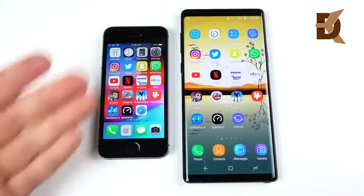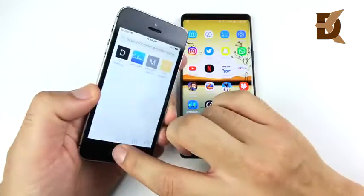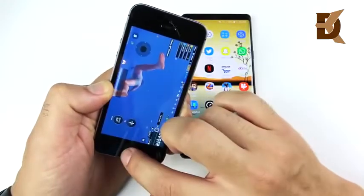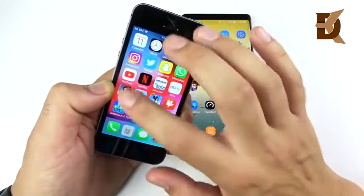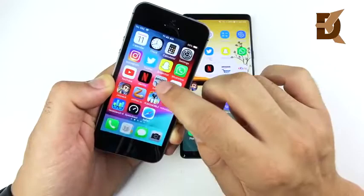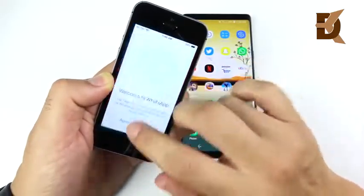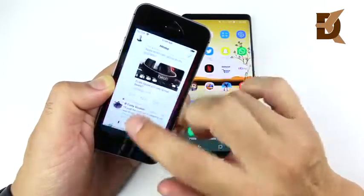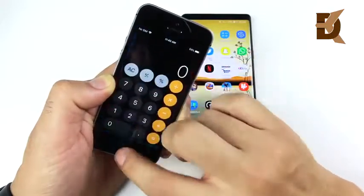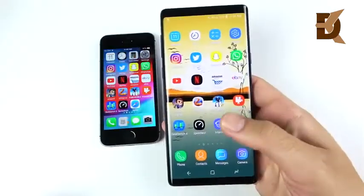Now let's test for reloads on the iPhone SE, going through the apps we just opened. Geekbench: fine. Video Shop: ready. PUBG: paused in the match. Slither: good. Jetpack Joyride: ready. eBay: no problems. Amazon: right where I left off. Netflix: right where I left off. YouTube: fine. WhatsApp: ready. Snapchat: ready. Twitter: ready. Instagram: a slight pause but not a reload. Calculator: fine. iOS 12 performance is looking good.